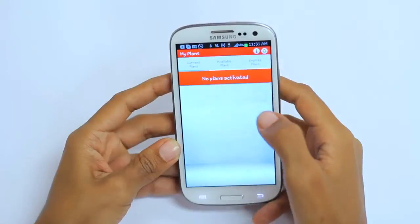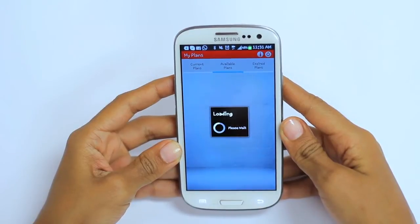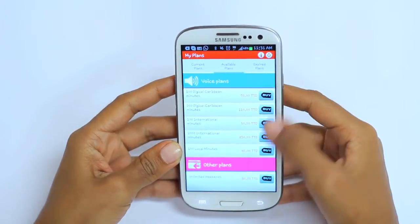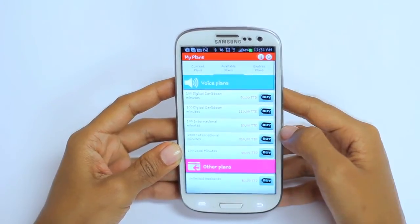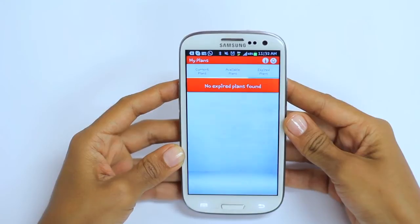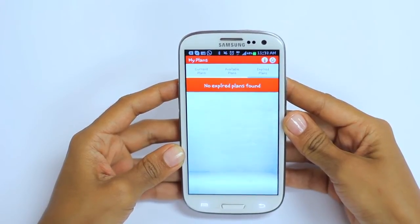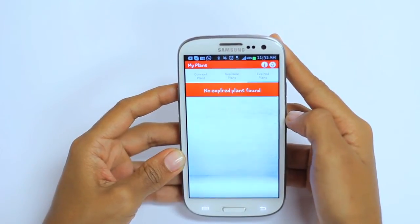When you click on Available Plans, this shows all the compatible plans that a customer may purchase — both voice and other plans, such as our unlimited weekends plan. If you click on the Expired Plans tab, this shows all the plans that you have previously purchased but have now expired. If the customer has no expired plans, no expired plans will be displayed.